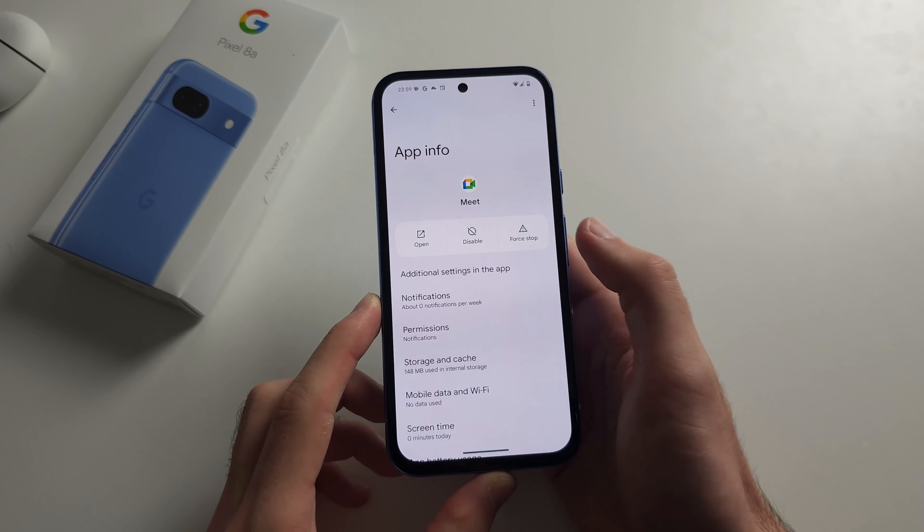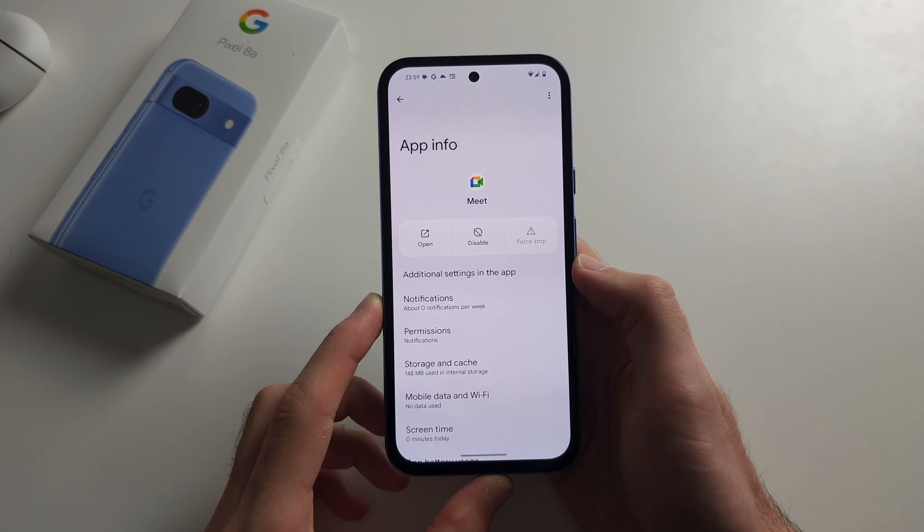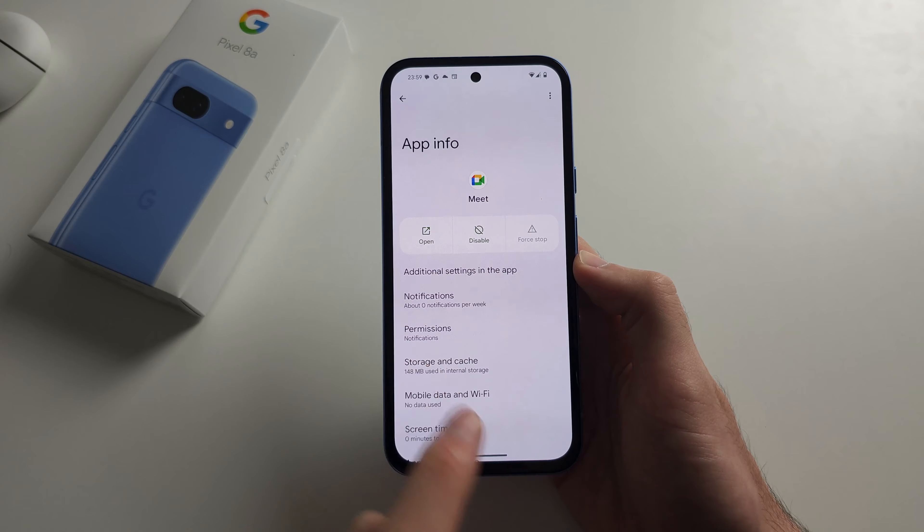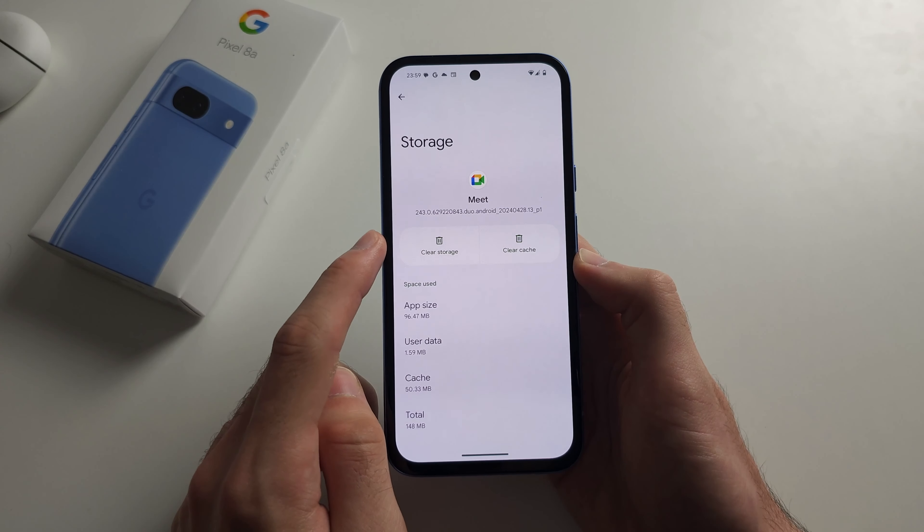First, force stop this app. Second, go into Storage and Cache and clear the storage of this app.